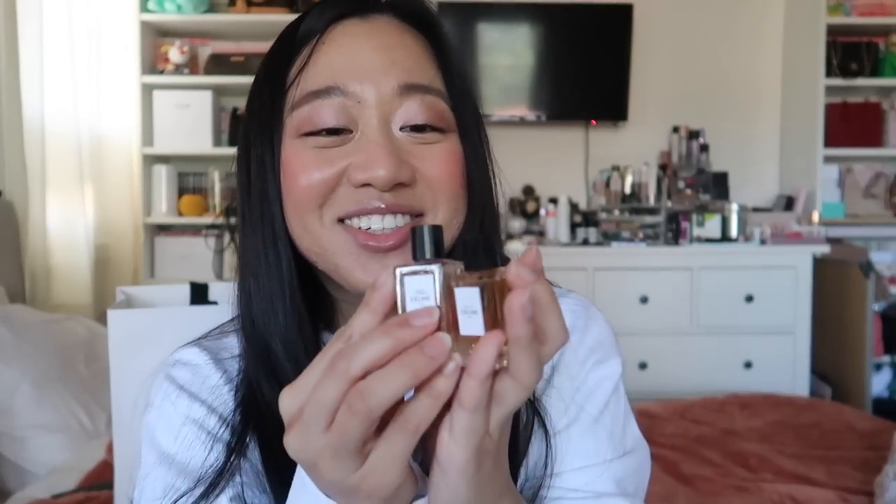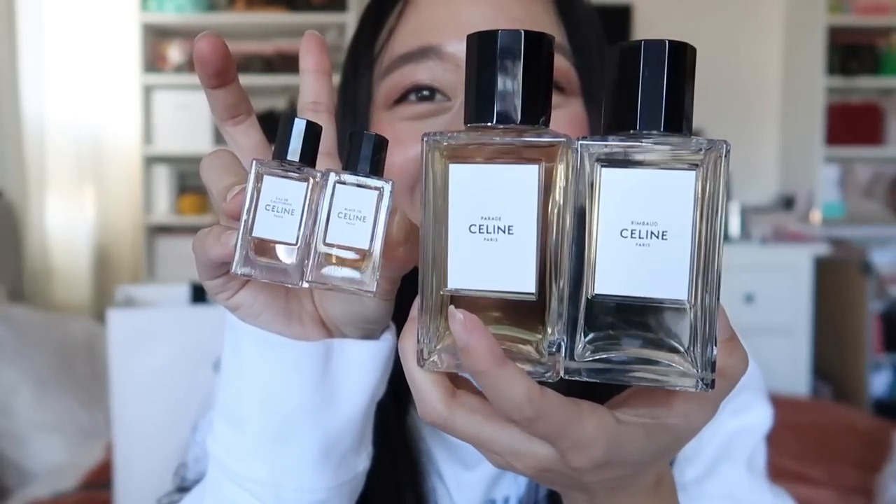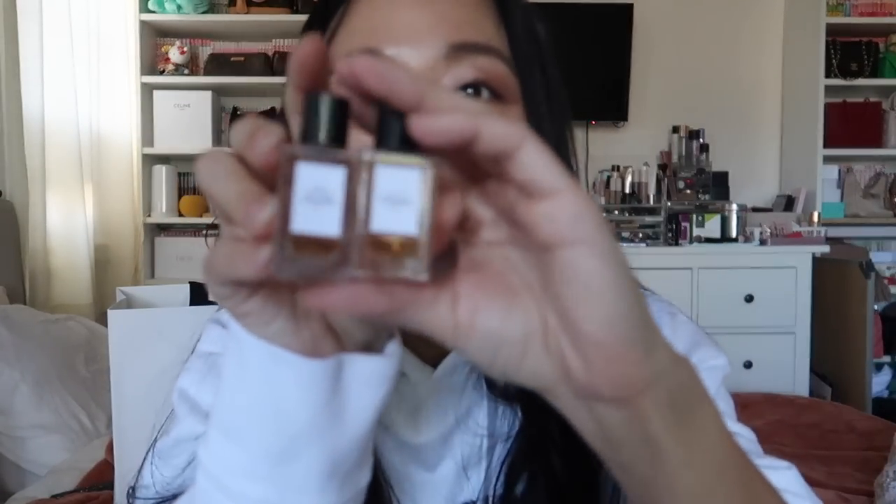And then I got Black Tie. I know Black Tie is like the top two most popular Celine perfume, and Nightclub is really popular. But look — it even has the Triumph logo on the top. This is so cute, I literally can't get over it. Even the bottle cap is shaped — this is literally a mini version.